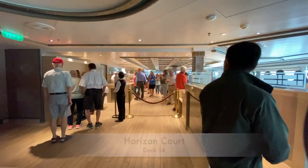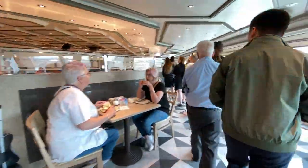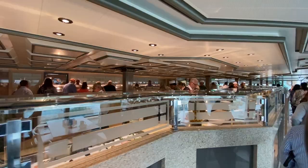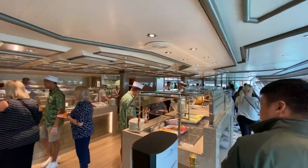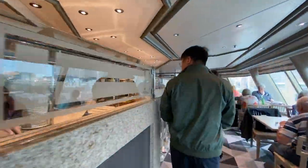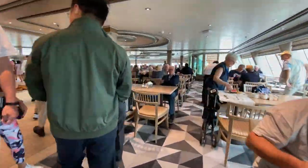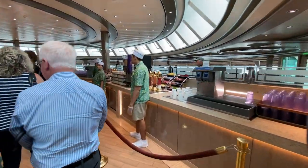Heading straight up to Deck 14, we'll take a walk through the Horizon Court, which is the location of the onboard buffet. This voluminous space offers two identical food stations, one starboard and one port, with a wraparound section dedicated to the Amoletto Cafe.